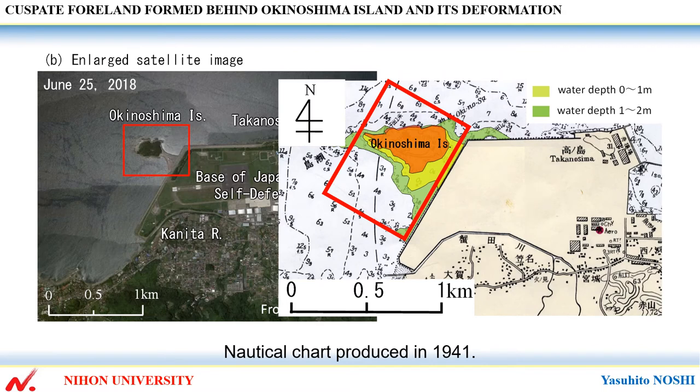This shows the nautical chart produced in 1941 after the uplift of the ground according to the Kanto Great Earthquake that occurred in 1923. A shallow seabed of about two meter depth extended around the island.